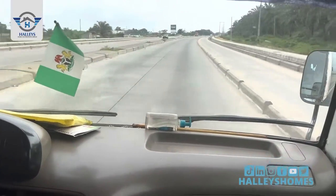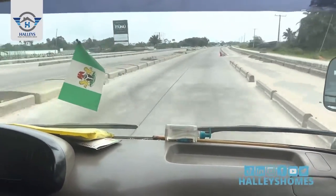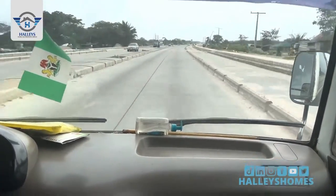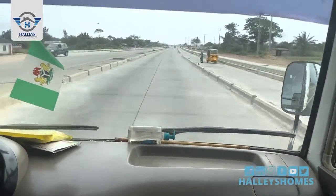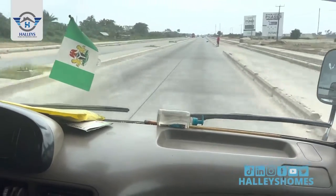Moving straight down you'll get to a new residential area, which is by your left. You can see the tiled road, electricity, and good drainage system. By your right you would get to a main estate phase three — it's a new city.